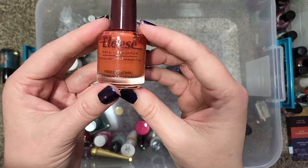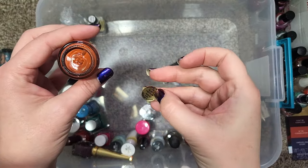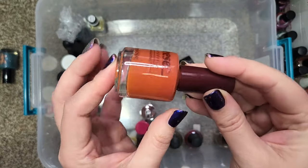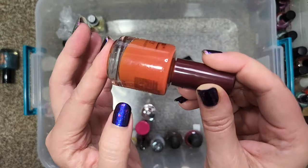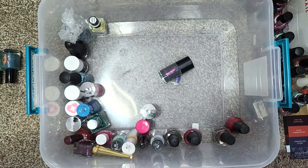Next up we have one from Elise that has lost its name tag. Oh wait, I think the label is right here — Rusty Treasure, perfect! I just need to glue that one back on. I do want to hold on to this — it's a beautiful rusty orange. I just need to make sure I don't lose that name tag again, and I know I'll have to do comparisons since I love my rusty oranges.